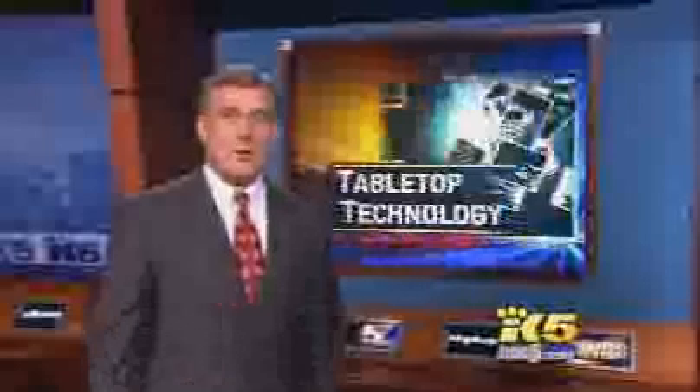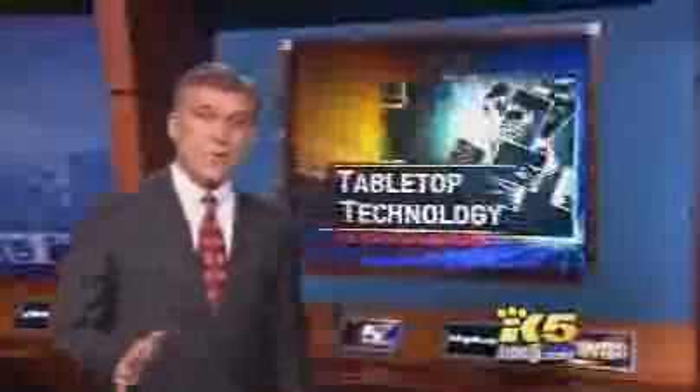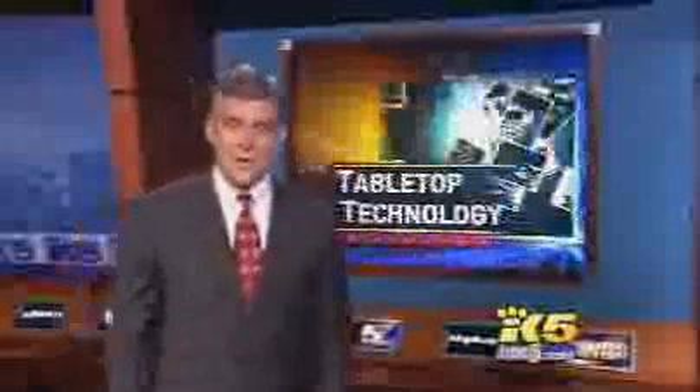Microsoft is calling it the biggest shift in computing since it gave up DOS commands and went to graphics. That means no more mice, no more keyboards — it's all hands-on.